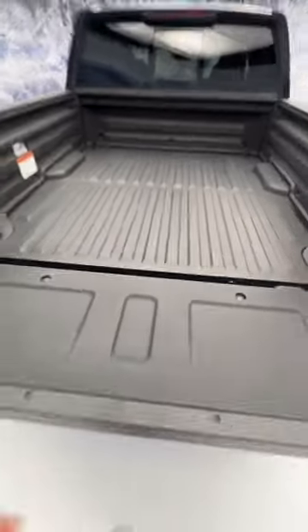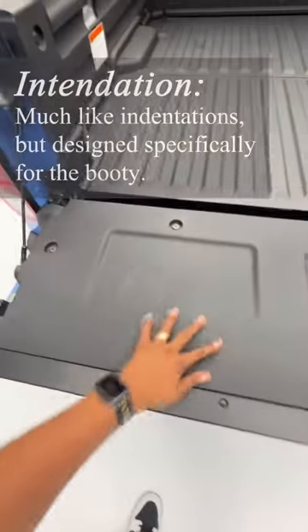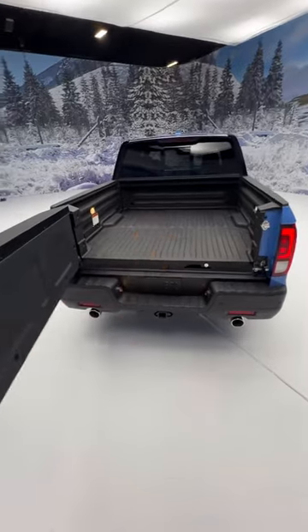You can fold it down — boom. You get some cleats right here, and indentations for your booty right here, maybe for your phone here. And you can also swing this door out like this to access stuff near the back of the bed.